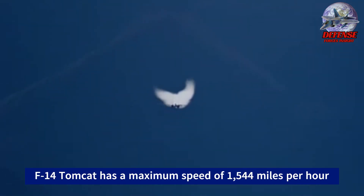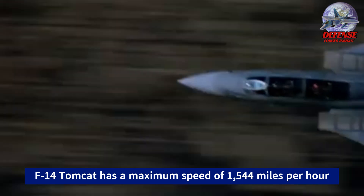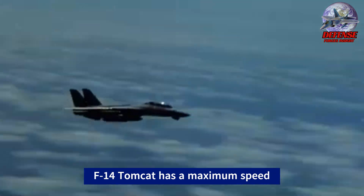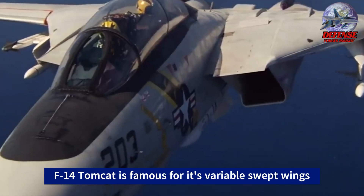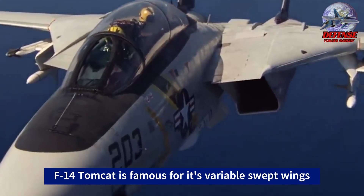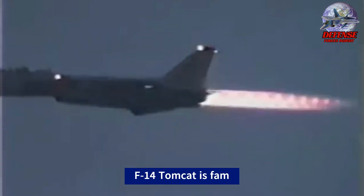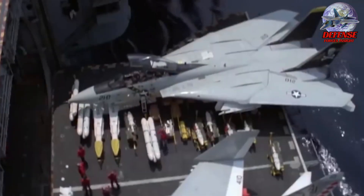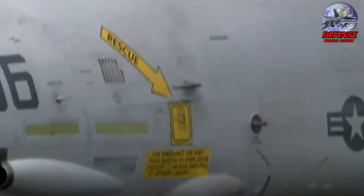The F-14 Tomcat was a supersonic, twin-engine, variable-sweep-wing jet fighter that dominated the skies for decades. Designed for the U.S. Navy, it patrolled the skies from aircraft carriers, protecting them from enemy aircraft and missiles. Its most iconic feature — variable-sweep wings — could adjust positions for high-speed flight swept-back, or better maneuverability swept-forward during combat situations. Packed with both long-range missiles for intercepting enemy bombers and shorter-range missiles for dogfights.